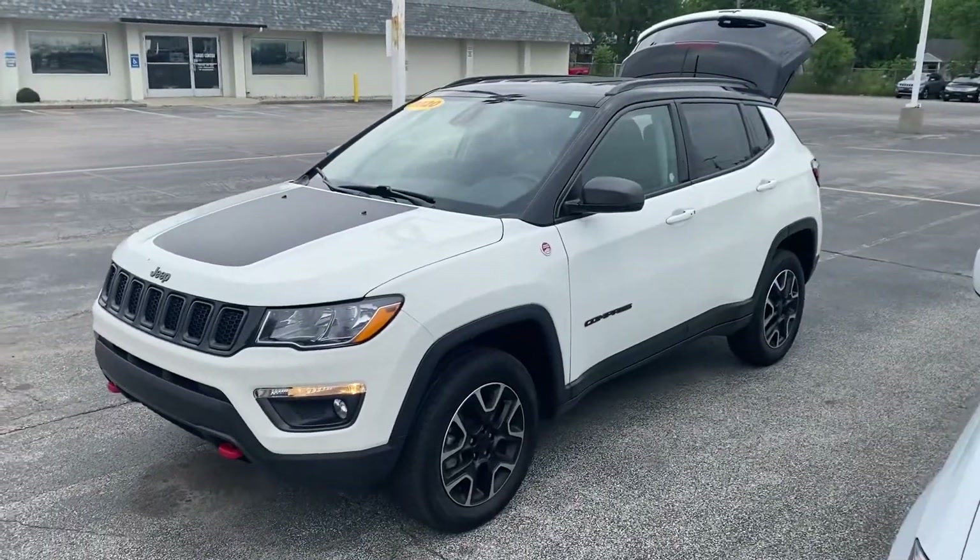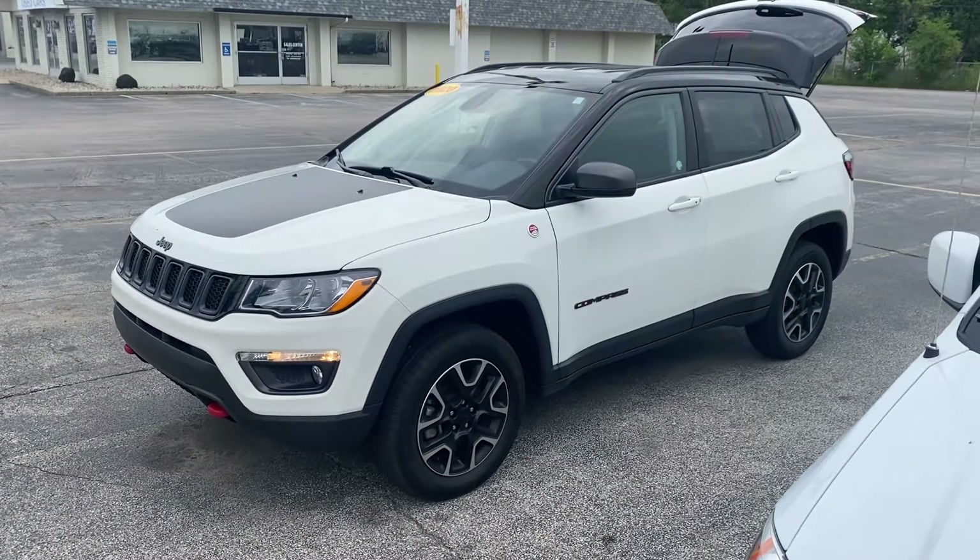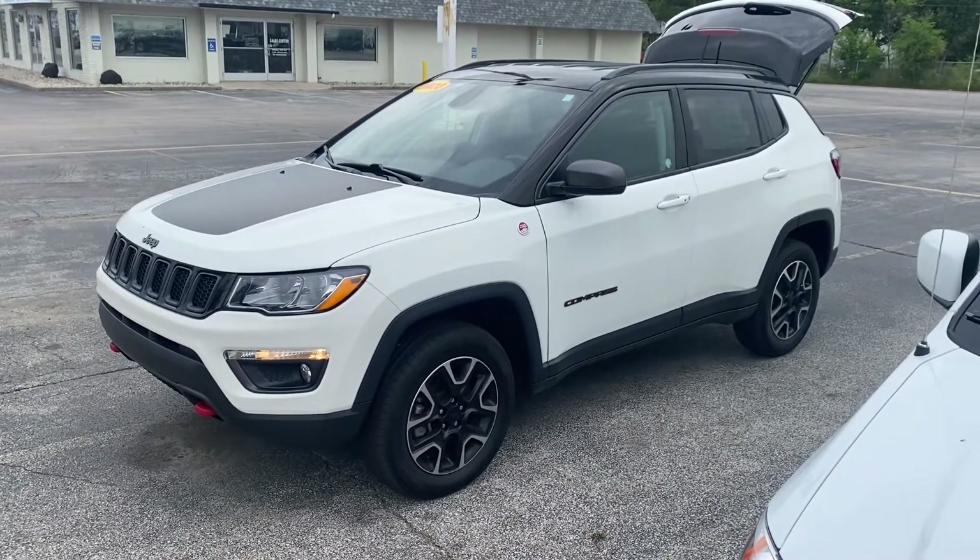Give me a call or a text message and let's set up a time for a test drive. The number is 231-638-8258. Again, my name is Justin — we'll talk to you soon!